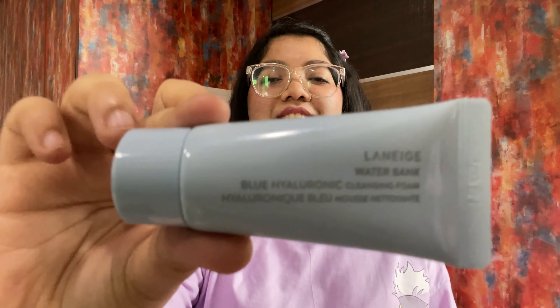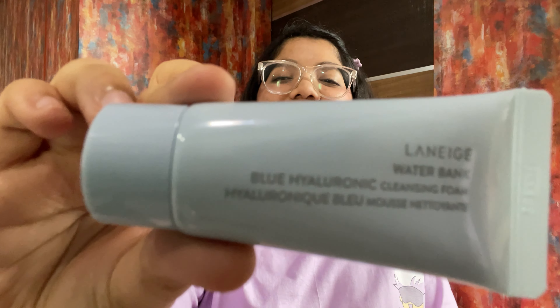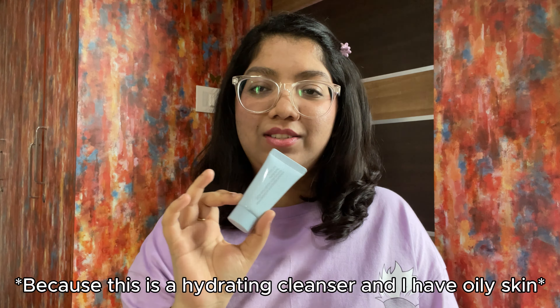First up in skincare — the first product is the Lineageous Sleep Water Sleeping Mask, which is basically a moisturizer. I couldn't find a bigger pack so I just bought two of them; the bigger size was out of stock but I really wanted to try it. The consistency is similar to Pond's Super Lightweight moisturizer, so if you have oily or combination skin you can definitely use this.